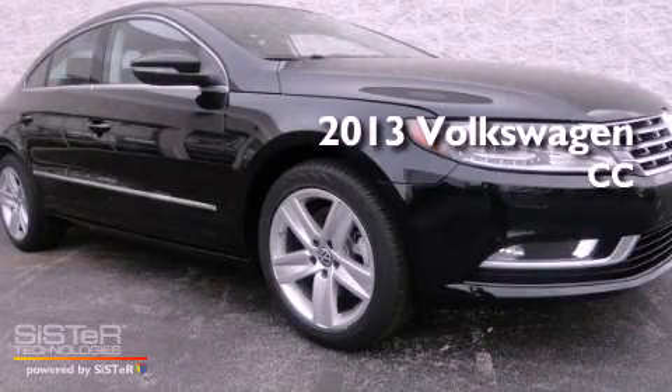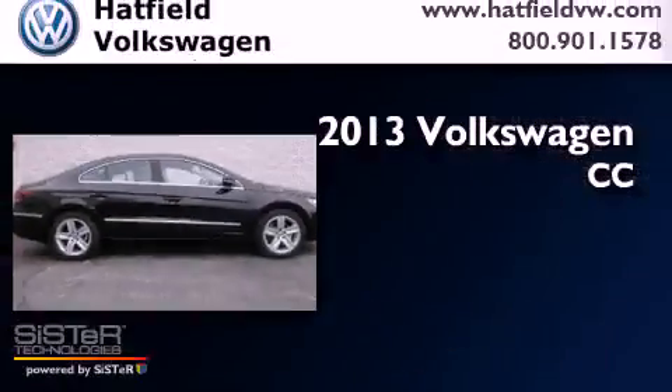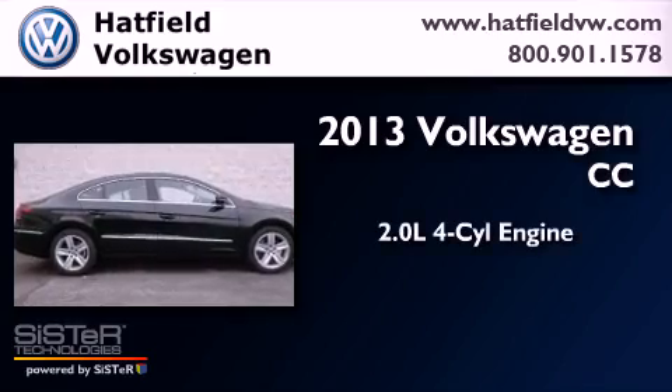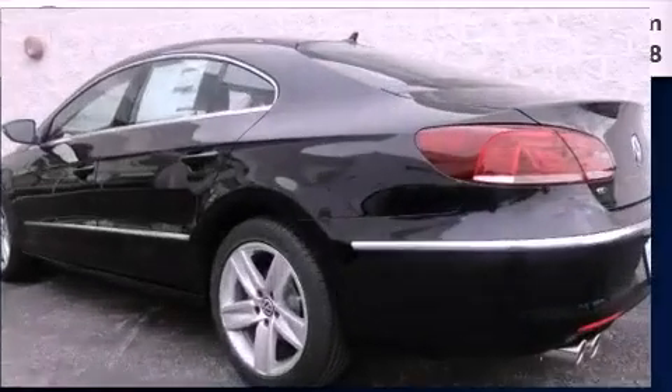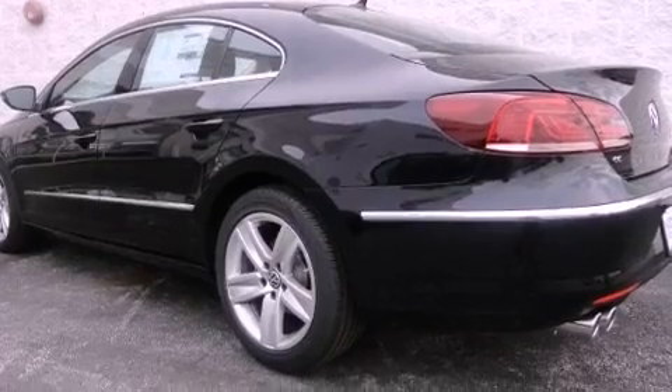This is a brand new 2013 Volkswagen CC. It has a 2.0-liter four-cylinder engine and an automatic transmission. All of the following features are included.